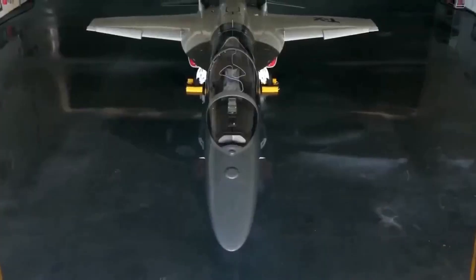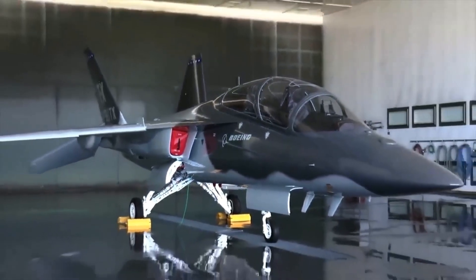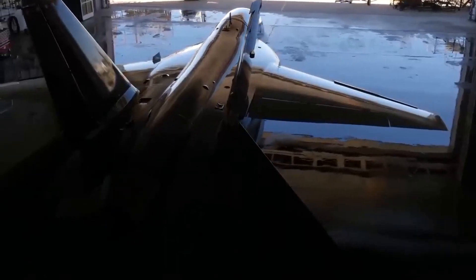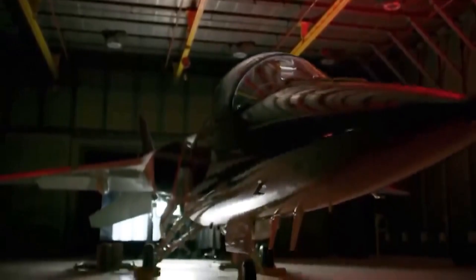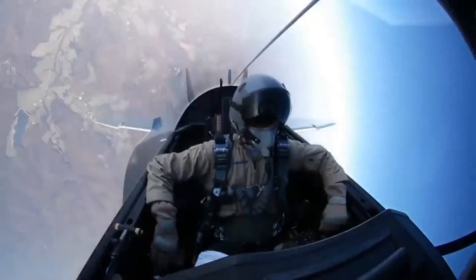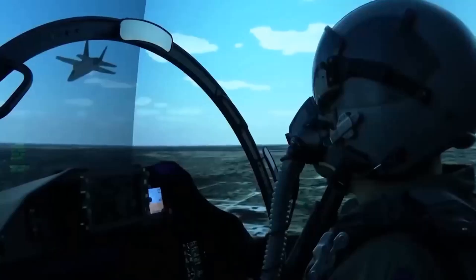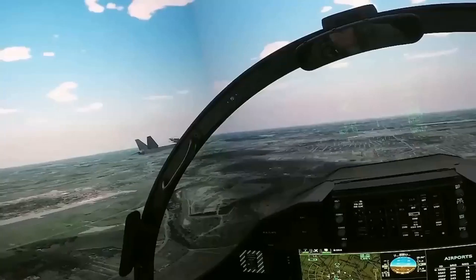The Boeing T-7 is a single-engine, tandem-seat aircraft with a top speed of approximately Mach 1.5. It features advanced aerodynamics, which provide superior maneuverability and handling characteristics. The T-7's cockpit features a large, high-resolution display, which provides pilots with real-time data and situational awareness.